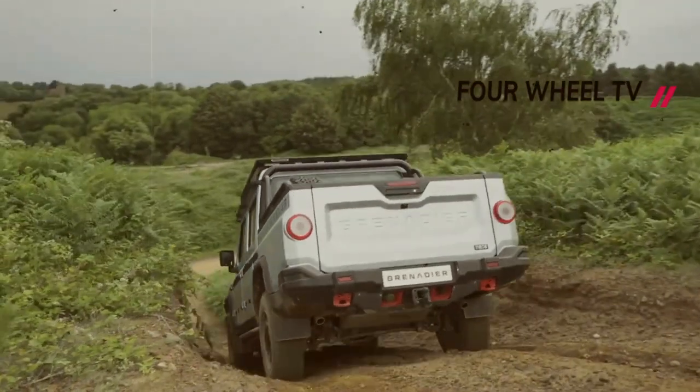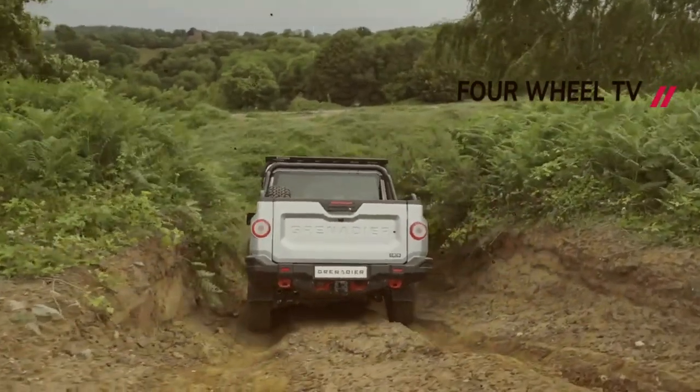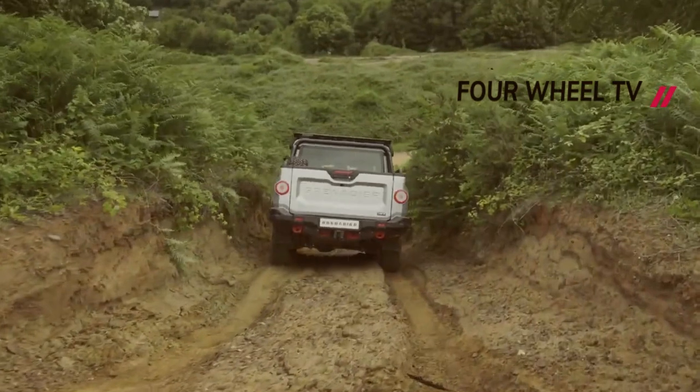While Ineos has not confirmed whether the Quartermaster will be available in the United States, deliveries of the Grenadier 4x4 are expected to commence by the end of 2023.